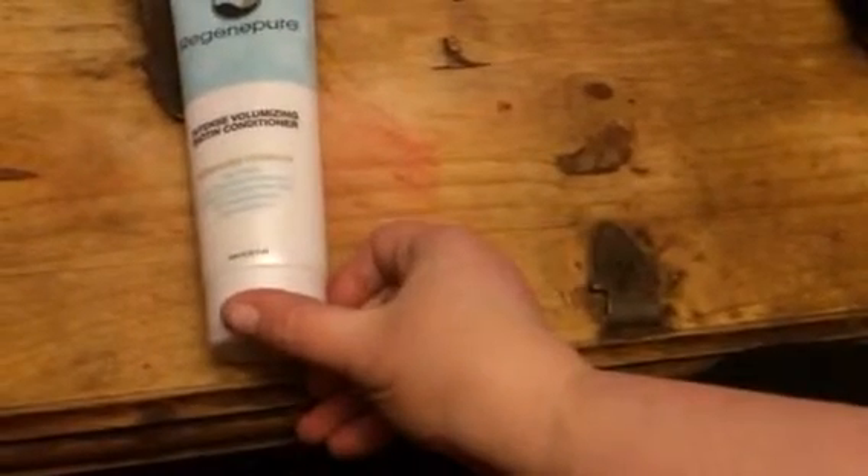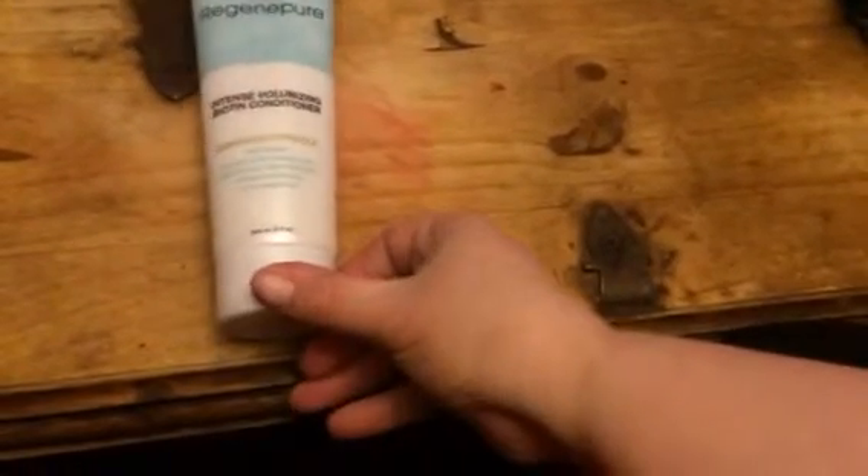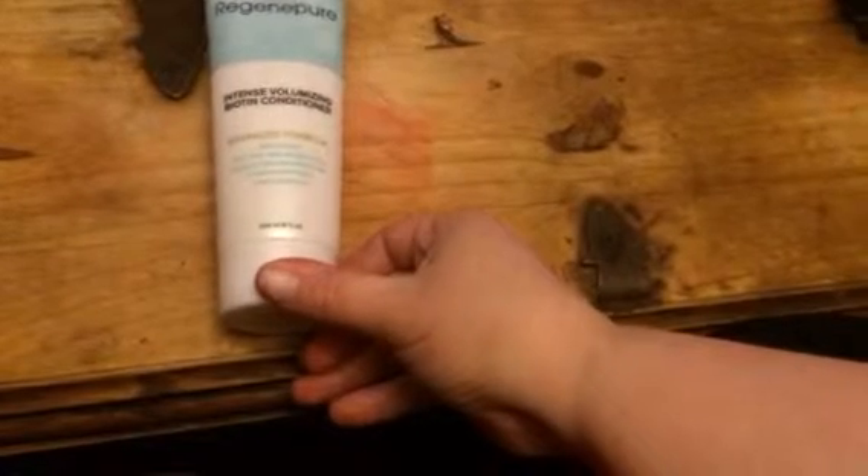It has tea tree oil, jujuba oils, keratin, and silk proteins, copper peptides, salt, palmetto.